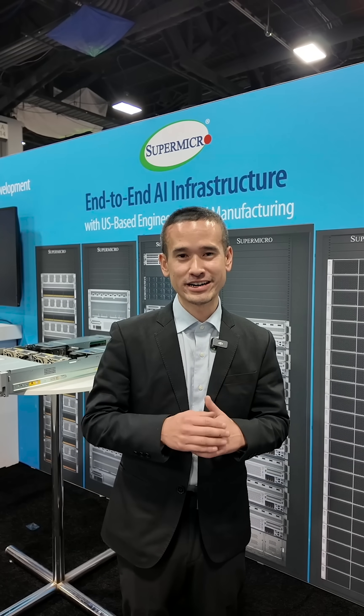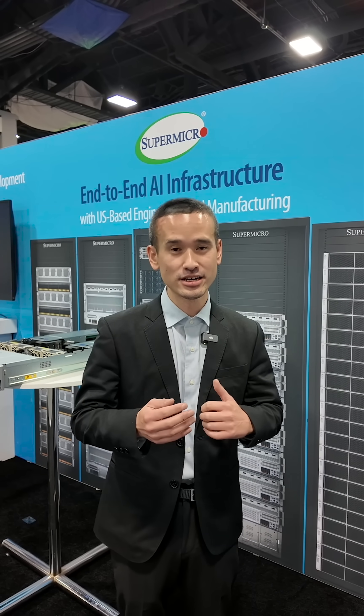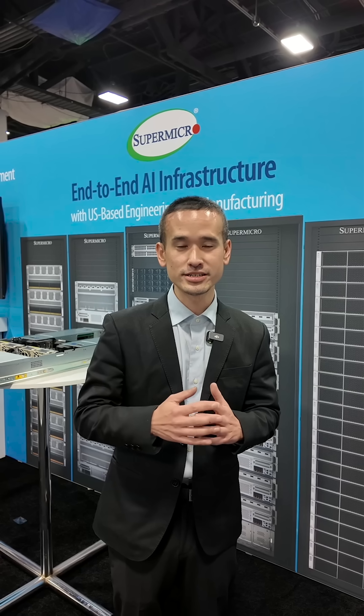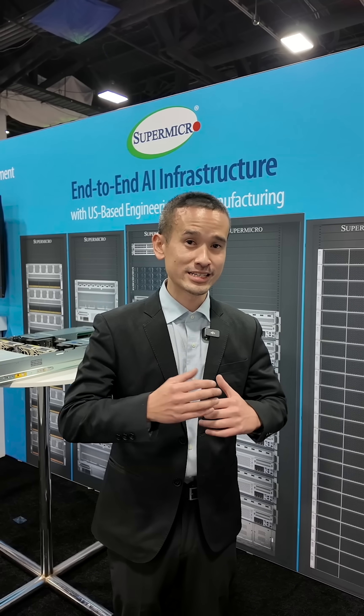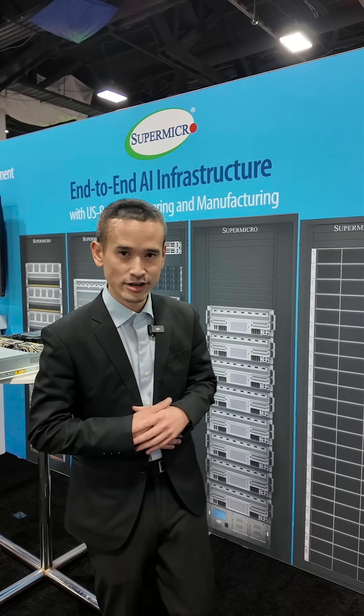This is Philip Tamaki with Supermicro here at NVIDIA GTC DC. Whether you're in the enterprise or in the federal sector, undoubtedly AI is top of mind for pretty much all the attendees here, but it does come with immense implementation challenges. I'm here to show you the latest Supermicro building blocks that help you scale NVIDIA AI factories with performance that is precisely tuned to the exact needs of your organization.